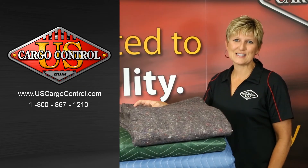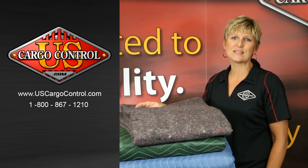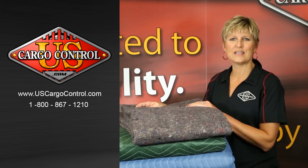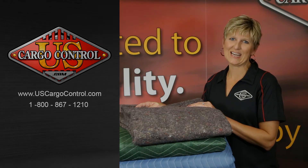If you have any questions in regards to moving supplies, we're happy to help. You can call myself, Carla, or any of our sales specialists at US Cargo Control at 1-800-867-1210. US Cargo Control will get you what you want when you need it.